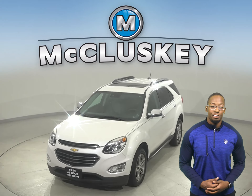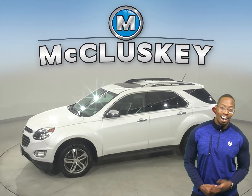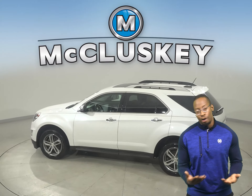Looking for your next everyday SUV? Well then, check out this Chevrolet Equinox. It has 85,000 miles on the odometer. Underneath the hood, there is a 2.4-liter four-cylinder engine with a six-speed automatic transmission with overdrive.